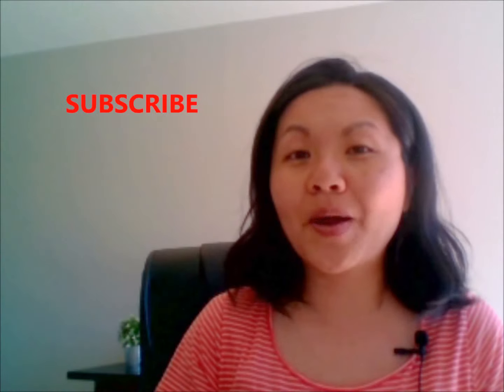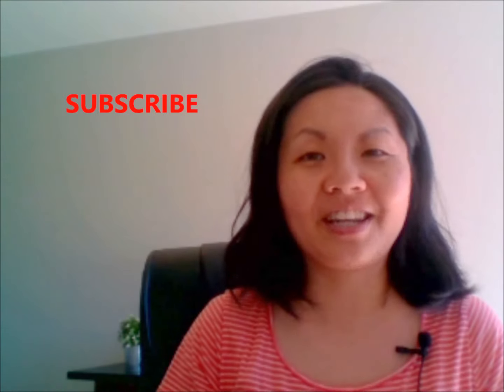Write your answers right down in the comments below and I will give you my feedback and the correct answer. That's it for today. Thank you so much for watching. Don't forget to subscribe if you haven't done so and click that bell notification. I will see you in the next video. Bye!